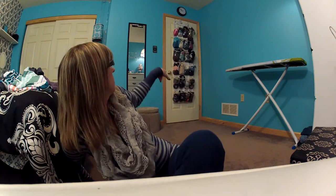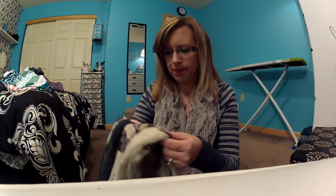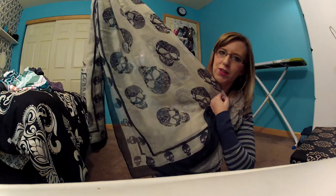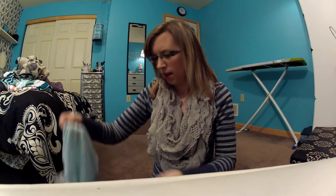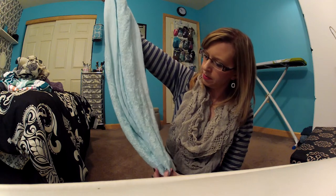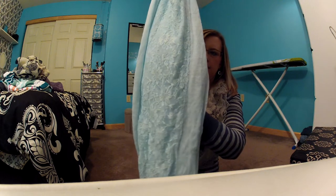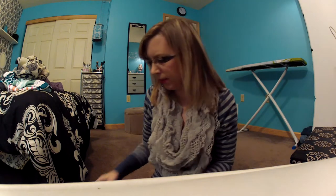Then Charlotte Russe was having a sale — all their scarves were five bucks, and I am a sucker for scarves. I got the one I have on now, which is really cute. I also got one that's cream-colored with some pink and black and has skulls all over it — I love skulls. Then I got a really pretty dusty mint-blue color with a lace detail on it, which is very pretty.